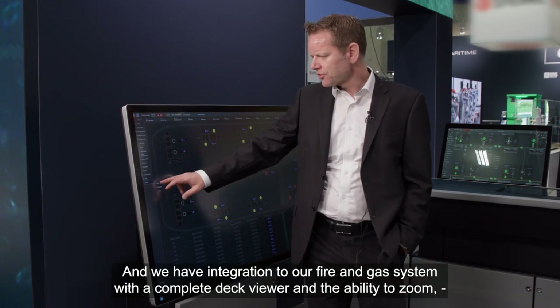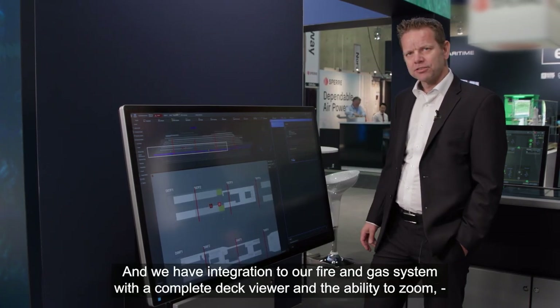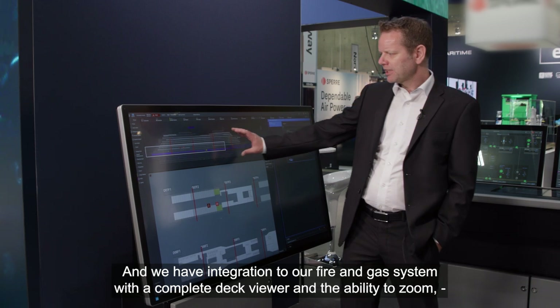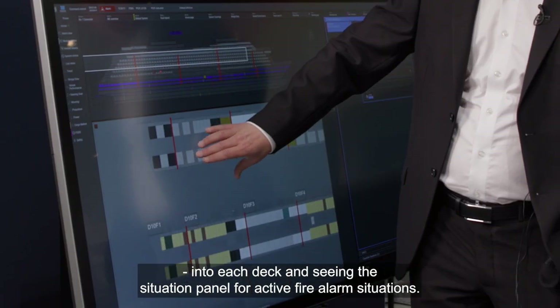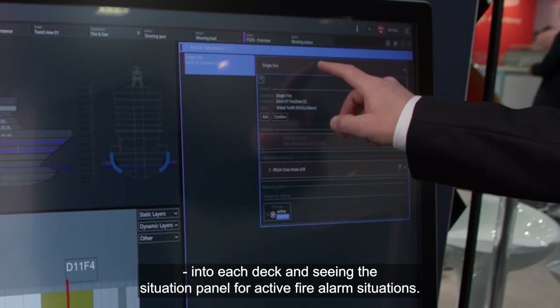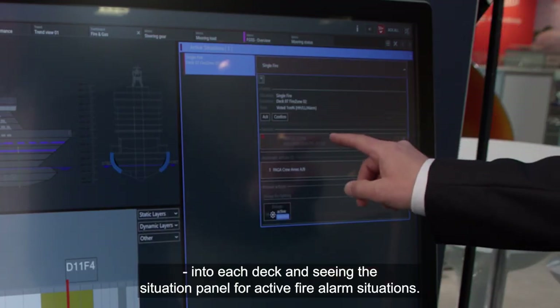And we have, for instance, integration to our fire and gas system, with a complete deck viewer and the ability to zoom into each deck and see the situation panel for active fire alarm situations.